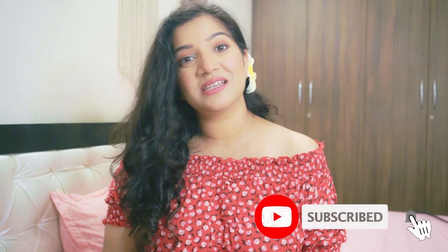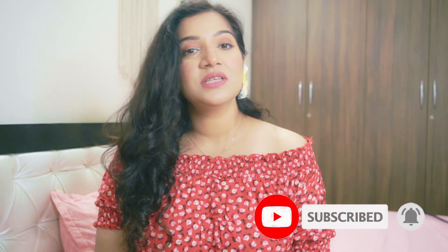But before we start the video, if you haven't subscribed to this channel, please press the subscribe button and hit the bell icon. That way, when I upload a new video, you will get a notification and will not miss any video. So let's start the video quickly.